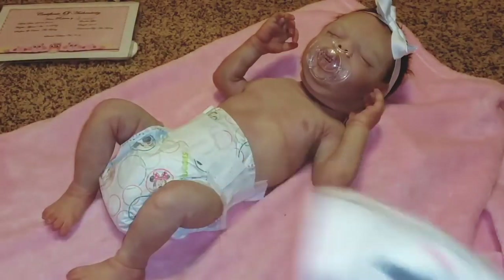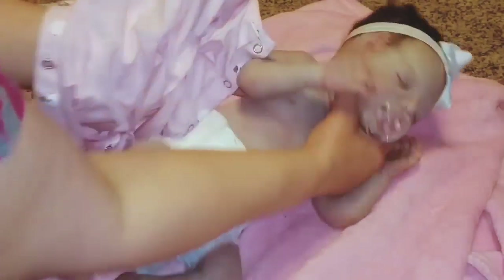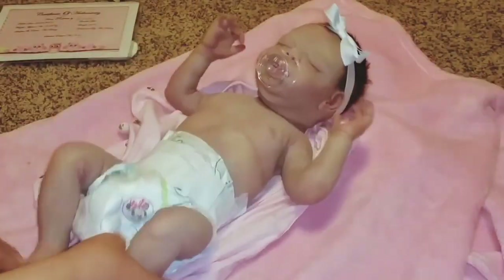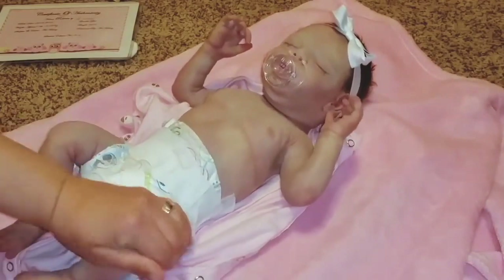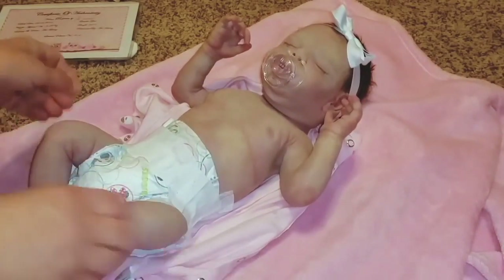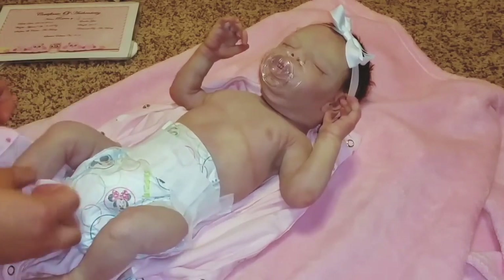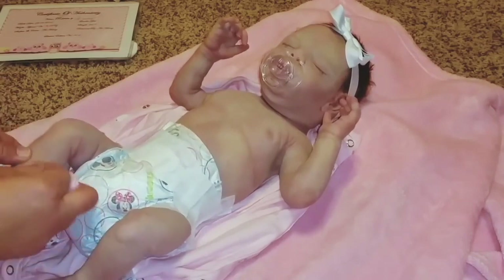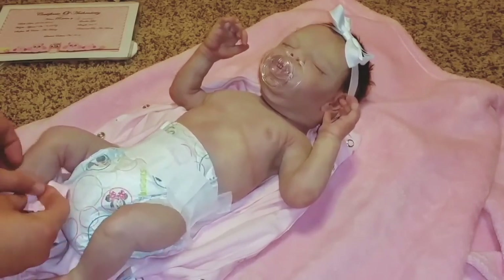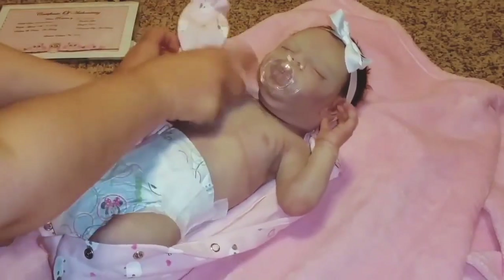Mommy forgot to put your bib on before we fed you — yuck. But she was hungry and thirsty, she could not wait, so we had to give her a sip. I had to put some powder on her so I could get her dressed. The powder helps her clothes slide on the silicone so they don't rub on it.